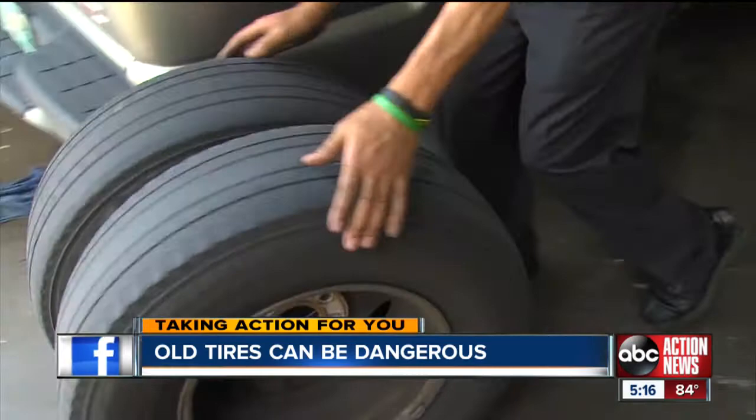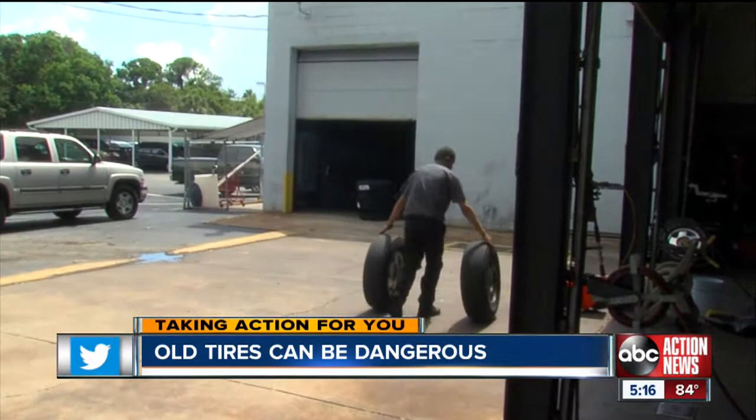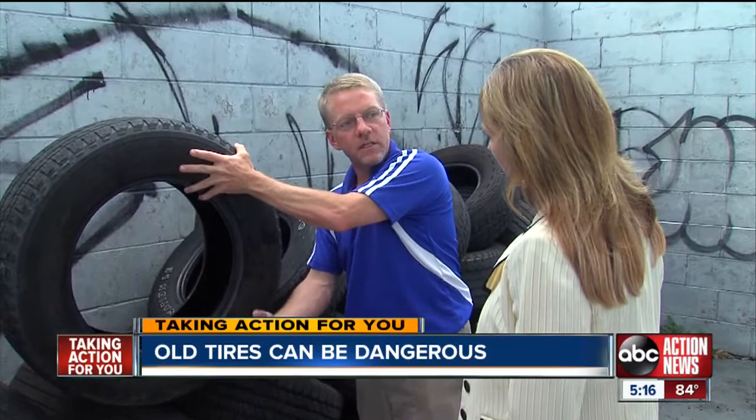There are four digits on the stamp. The first two are the week and the second two are the last two digits of the year. So if the date stamp reads 1508, that is the 15th week of 2008. But the number is not always on the outside of the tire — it may be flipped to the inside.